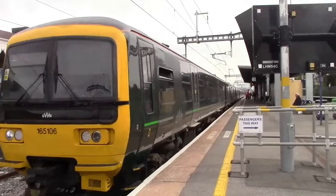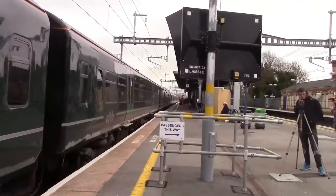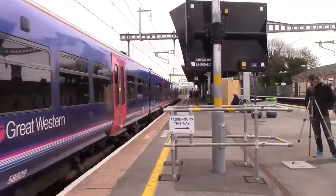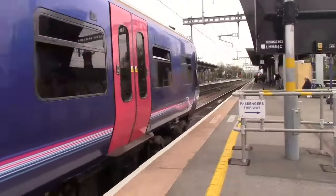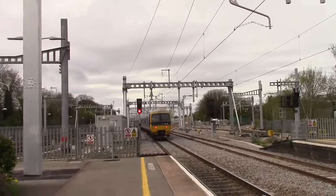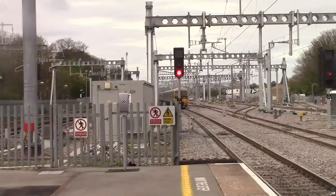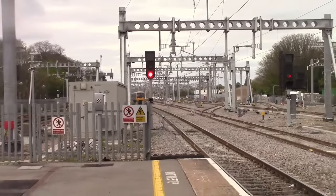Right, the departing now is the 1105 service to Oxford. Yeah, it's a blue one on the rear - 165114. This is 165114. There's a RAP magazine down there - it got attacked by the Turbo. That smells nice!